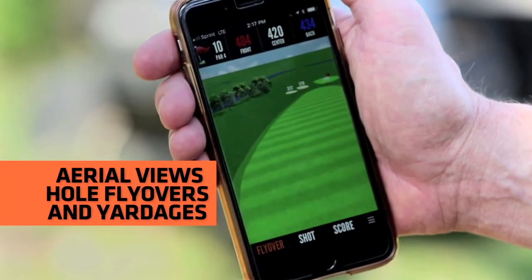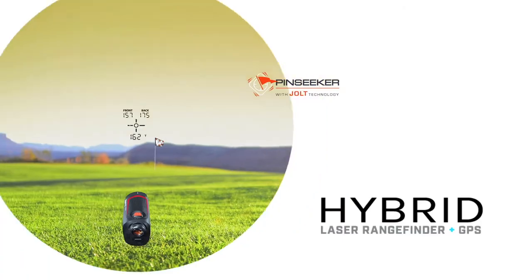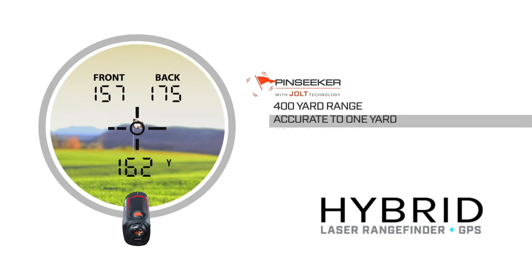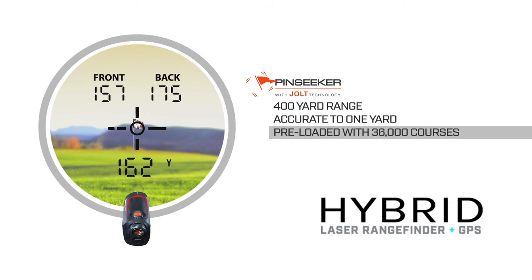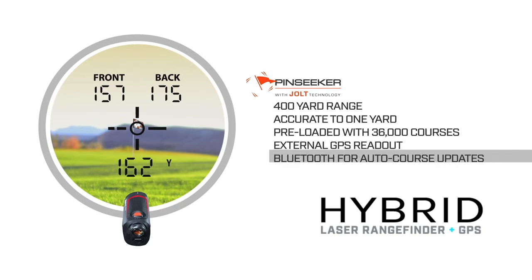A lot of golfers who maybe haven't come around to the idea that they need a device like this are really missing out. This can really – it's not a golf club, but this can take shots off your game. No doubt about it. Knowing how far you hit the ball is part of the game of golf. Golf is distance and direction, and we're helping you get your distance here. And we're doing it in a way that's easy, and actually it's a lot of fun to shoot a laser.